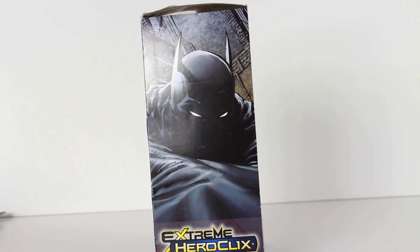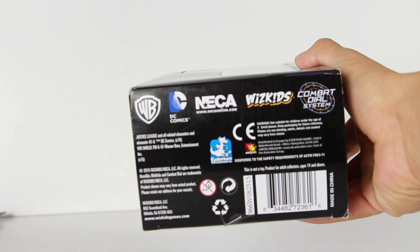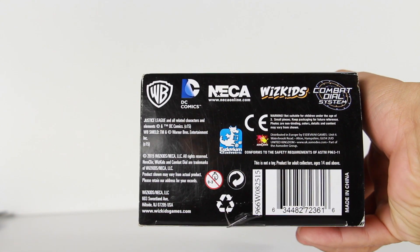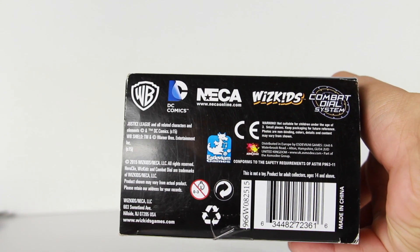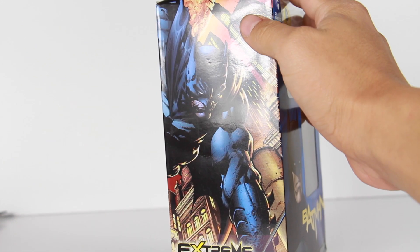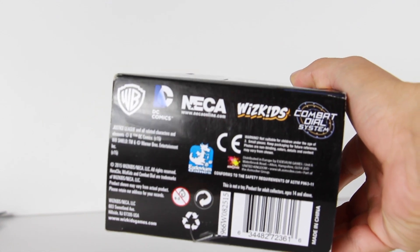On this side, we have another image of Batman. The top just reads that there. At the bottom it says WB. Oh, it has NECA on here too — so is this a NECA product? I really don't know who makes this. I thought Heroclix was these little figures — I could be wrong. It has NECA on the bottom there. Maybe they teamed up for this. Who knows?